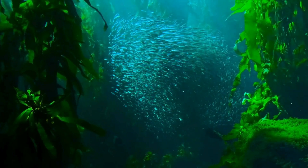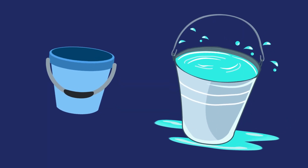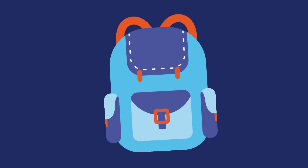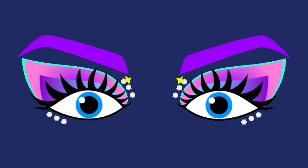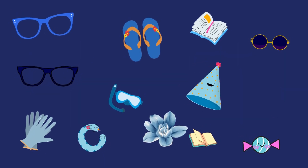Blue is the ocean. Blue is a bucket. Blue is a brush. Blue is blueberries. A bag is blue. Eyes are blue. And so many other things are in blue color.